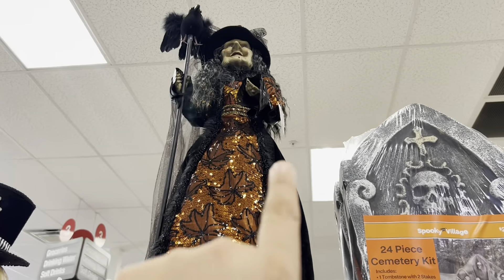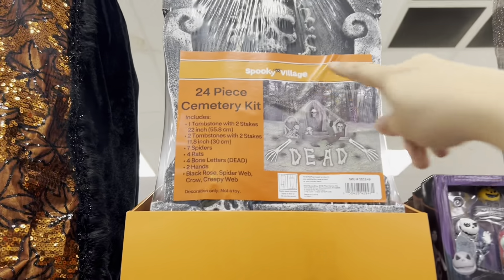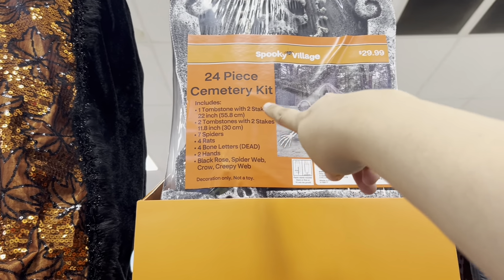The witch is $60. The 24-piece cemetery kits are $29.99. Miniature statue set kit — Nightmare Before Christmas — $9.99.